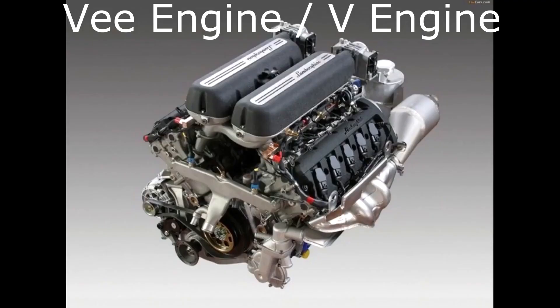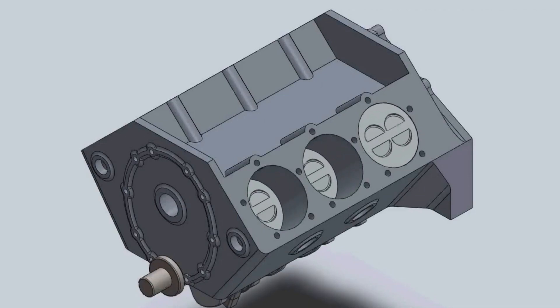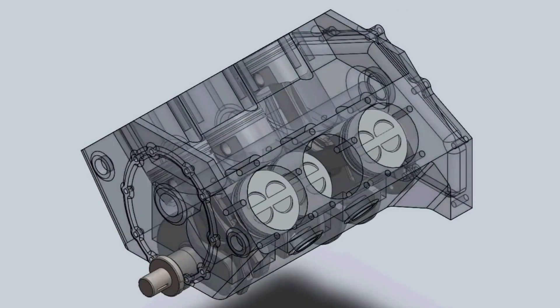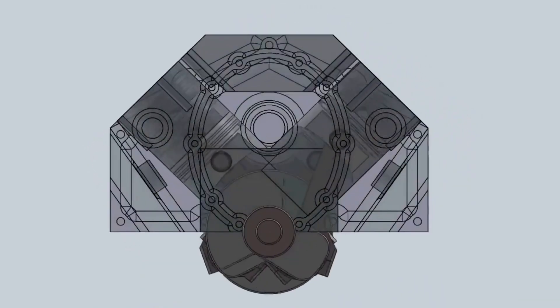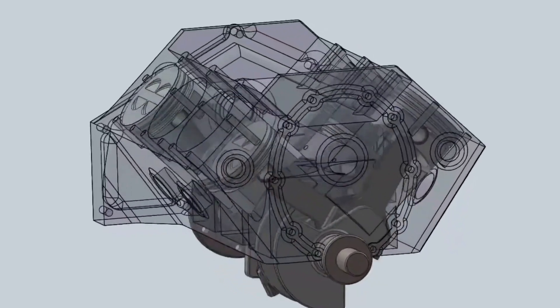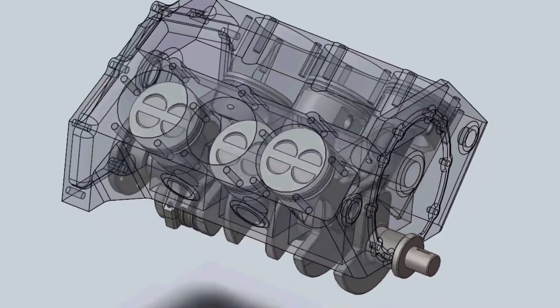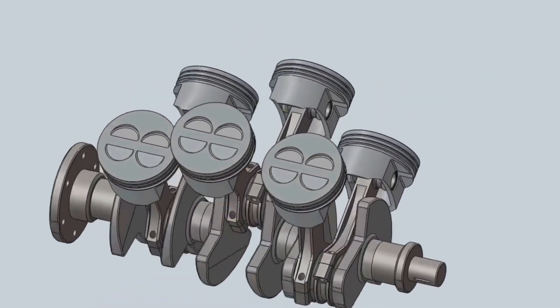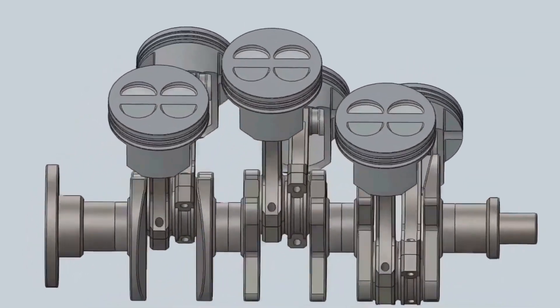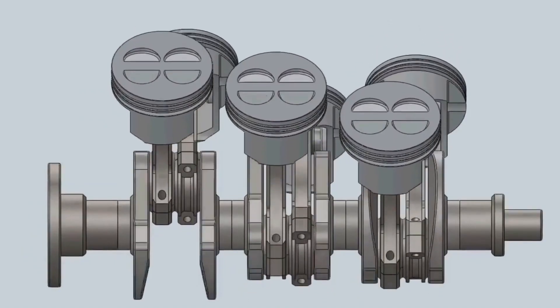The V engine is a type of internal combustion engine configuration commonly used in automobiles, motorcycles, and other applications. It derives its name from the shape of the cylinders, which are arranged in a V-shaped pattern when viewed from the end. In a V engine, two sets of cylinders are positioned at an angle to each other, typically forming a 60-degree or 90-degree angle. The angle between the cylinder banks determines the V angle, and it can vary depending on the specific design and application of the engine.